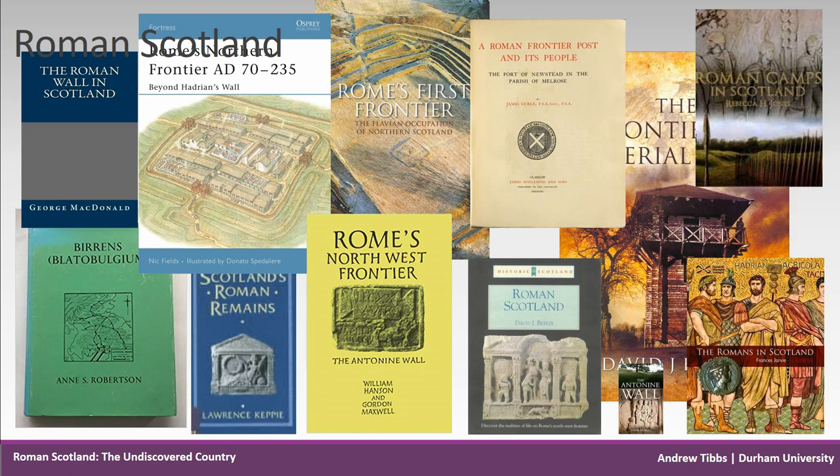The research on Roman Scotland was mainly done many years ago — McDonald's Antonine Wall was 1911, republished in 1932; Newstead was 1911; Birrens was 1975; Maxwell and Hanson's Rome's Northwest Frontier was 1984. The time is now right for us to adjust the research agenda for Roman Scotland, to analyse and re-analyse the frontiers using the full armoury of modern technology available on a large scale.